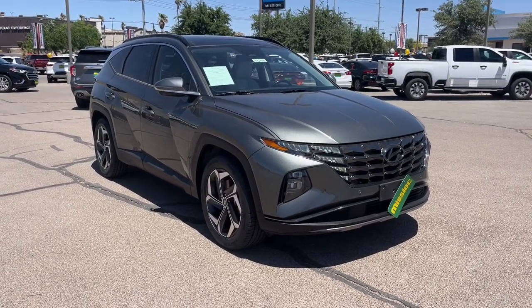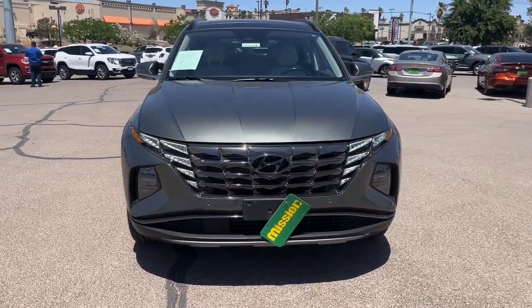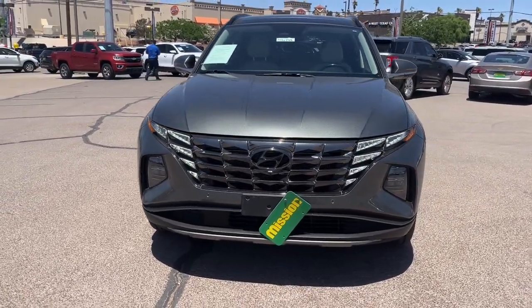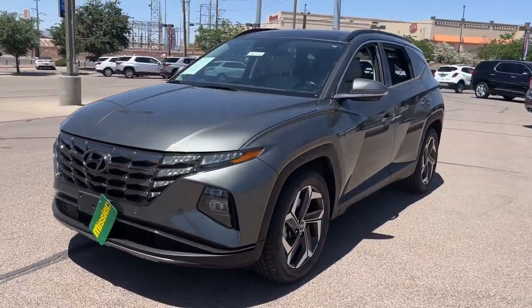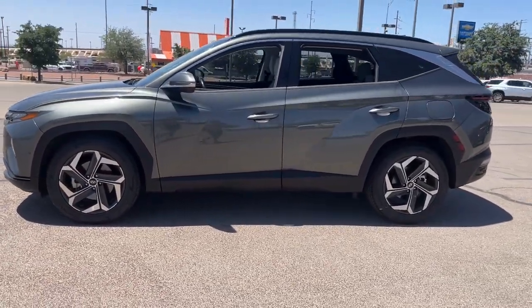Look no further than the 2022 Hyundai Tucson. With less than 45,000 miles on the odometer, this vehicle provides excellent value. Give yourself the quality and comfort you deserve with this refined Hyundai Tucson.